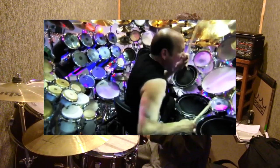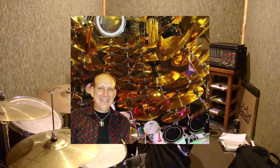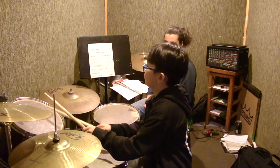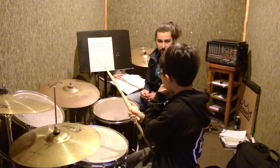Fact number two: the world's largest drum kit had 813 pieces and it took 36 years to build. It was built by Dr. Mark Temperato, who is working to expand it to 1,000-plus pieces. Wow, that's a lot of pieces!